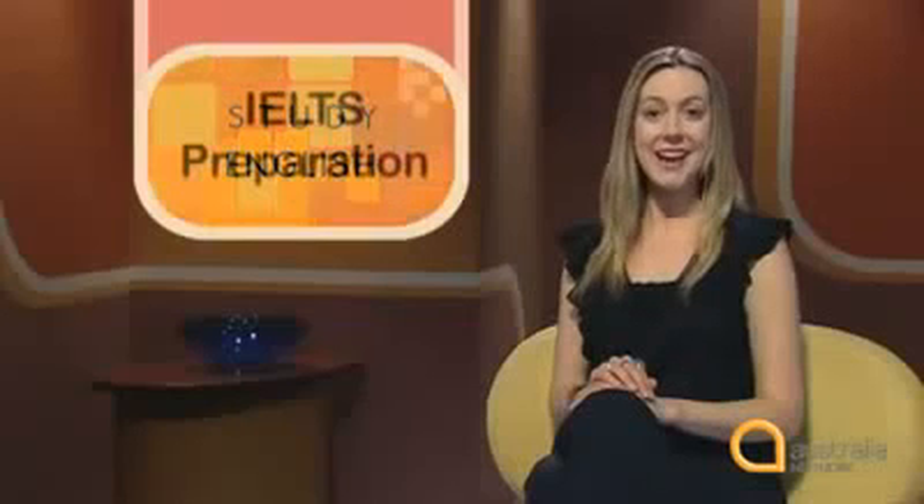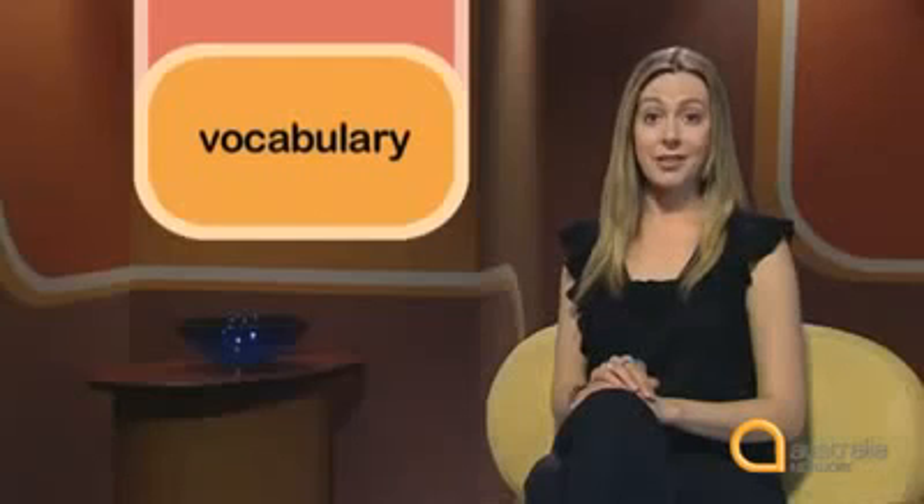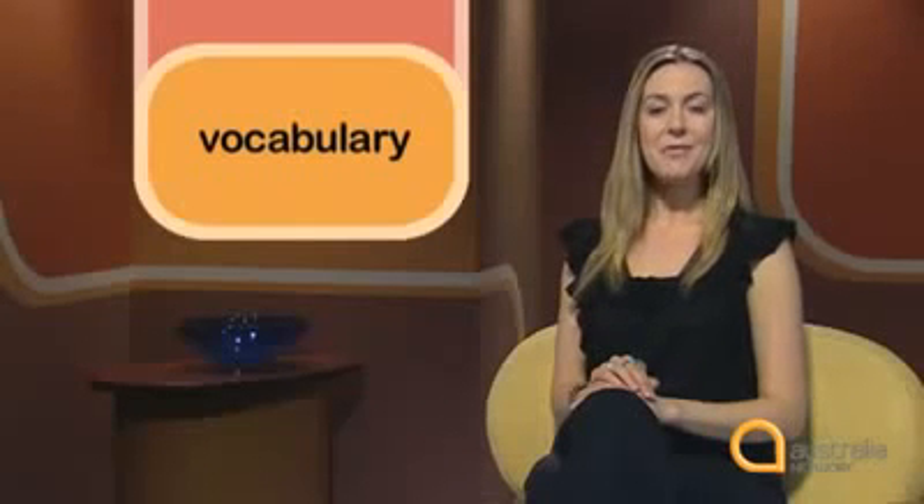Hello and welcome to Study English IELTS Preparation. I'm Margot Politis. Today we'll look at some strategies for meeting the requirements of vocabulary, one of the criteria used to assess IELTS candidates. When writing you can expand what you want to say by adding words that give more detail or are more specific and descriptive. This is a good way of showing the extent of your vocabulary.